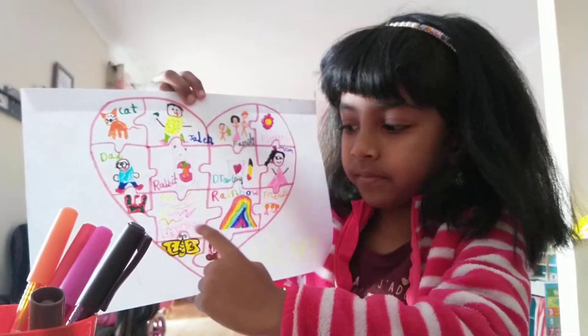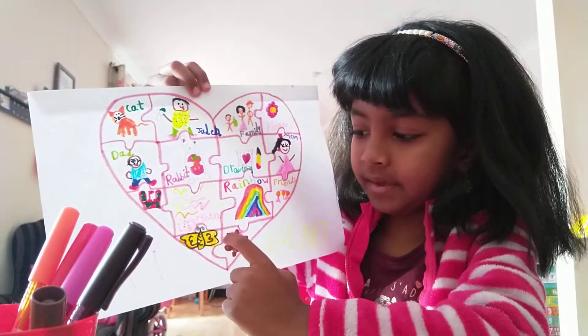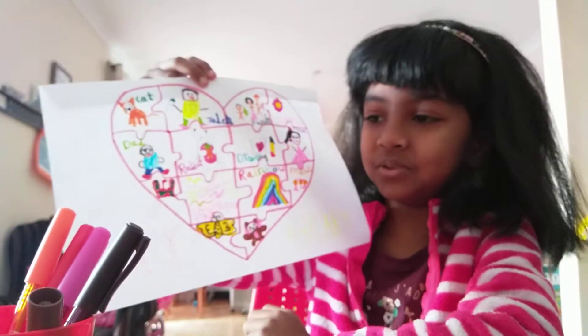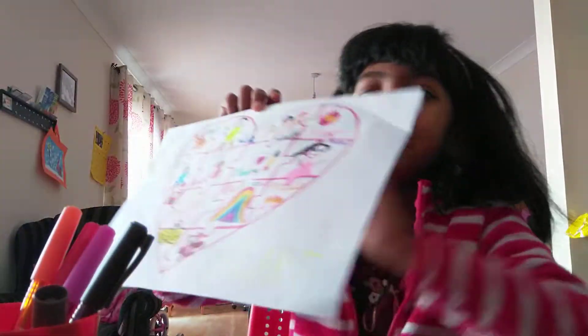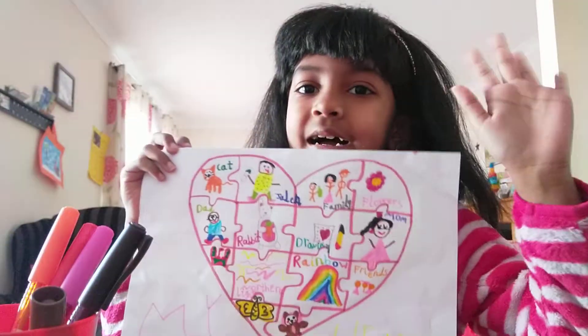And a butterfly — look, a little butterfly. And a teddy bear. I don't have a teddy bear but I have a rainbow squirrel. I think you guys liked it. Bye bye!